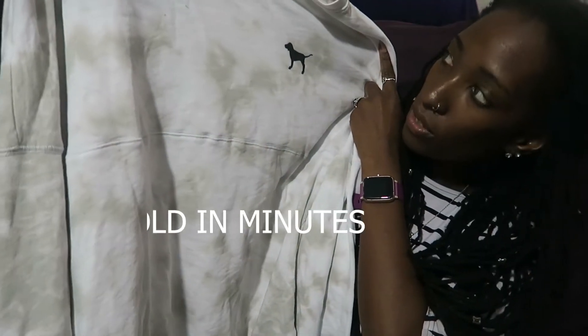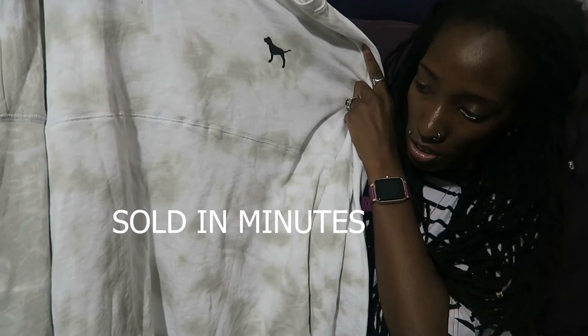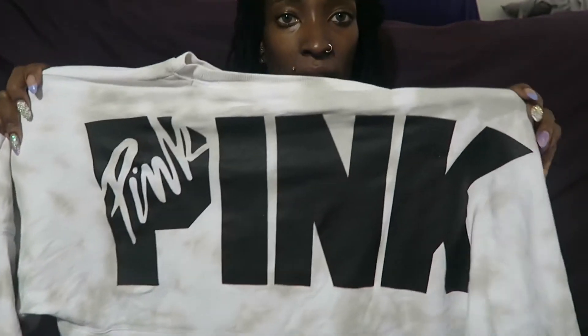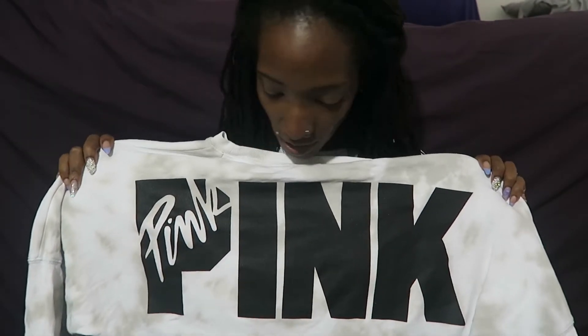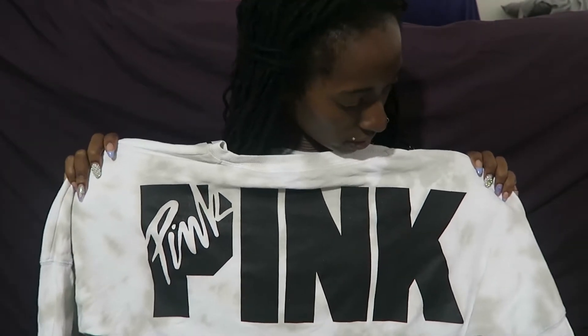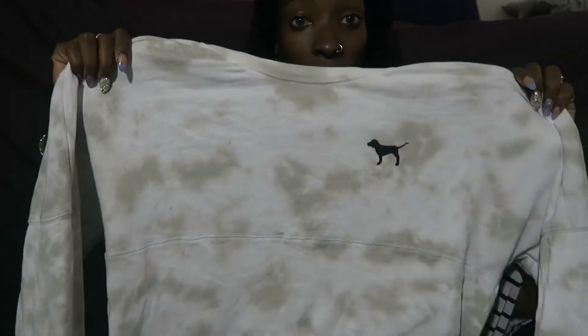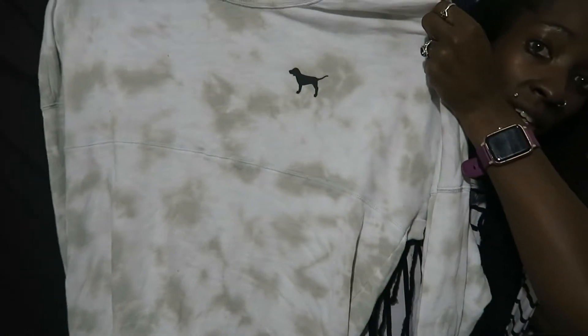I have this one - it's another Pink Victoria's Secret sweatshirt and it's tie-dye in white and maybe olive green. Look how the back looks - this actually looks very new, like it hasn't been worn. It's a size large. I really feel like I want to keep all the Pink stuff. I just like the way their stuff fits, and I know people love the big logos.